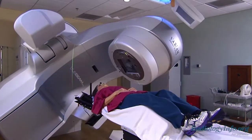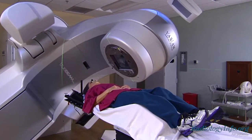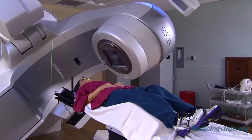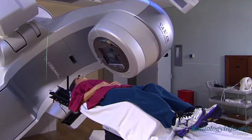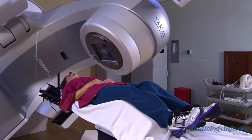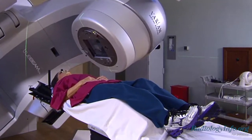A LINAC is a machine that radiation oncologists use to deliver external beam radiation treatments for patients with cancer. With a LINAC, high-energy x-ray beams are customized to conform to a tumor shape so that they destroy the cancer cells while sparing surrounding normal tissues.